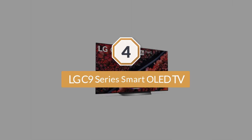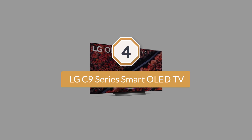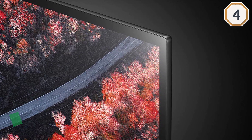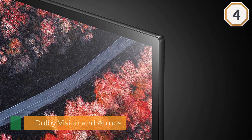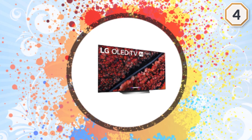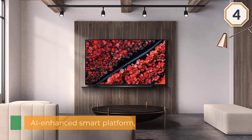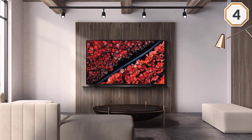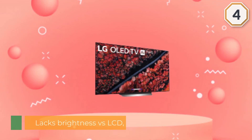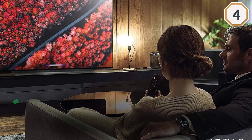Number four: LG C9 Series Smart OLED TV. Not fussed about 8K, this 77-inch 4K OLED still offers startling crisp images and the vibrant colors and enhanced contrast that OLED panels are known for. With support for Dolby Vision, HLG, and Dolby Atmos audio, the well-organized webOS smart platform gives easy access to the TV's many apps and services. The upgraded A9 Gen 2 processor and 2.2 channel speakers make this an excellent 2019 LG TV.